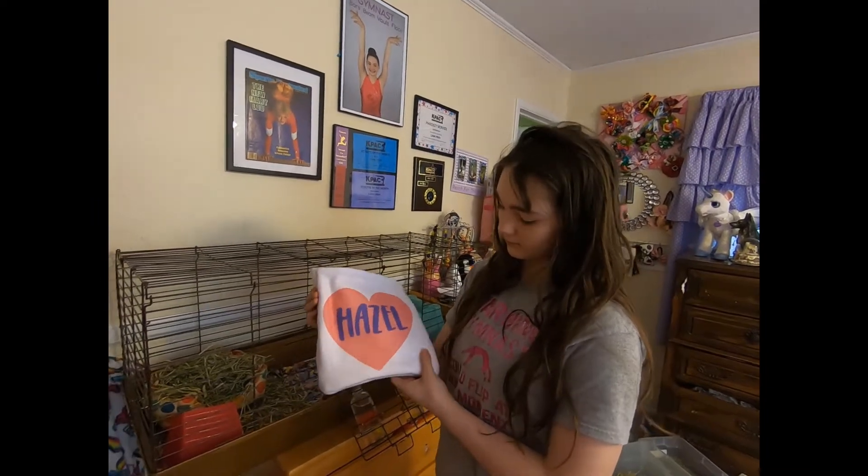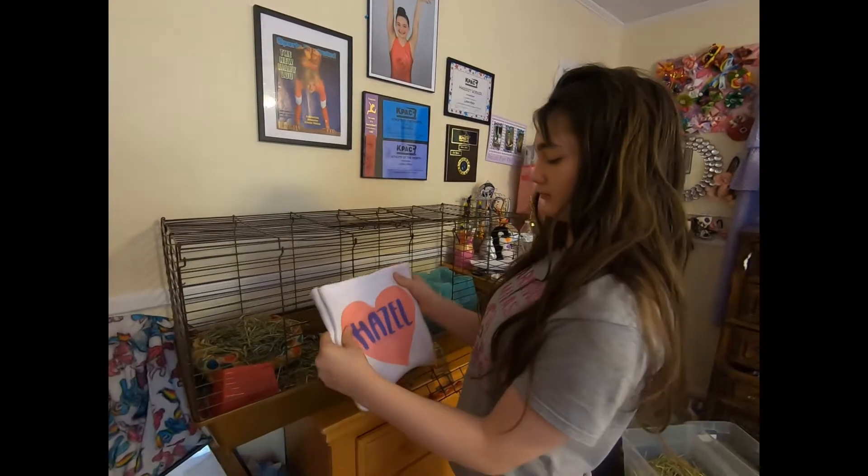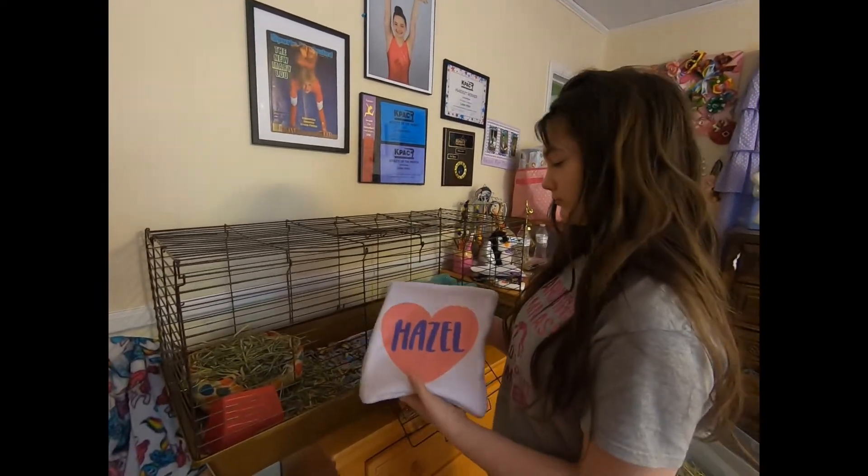We just made a cuddle sack for Lillian's guinea pig, the mommy guinea pig. We printed on the fabric, put her name with the heart, and now she's going to put it in their cage.